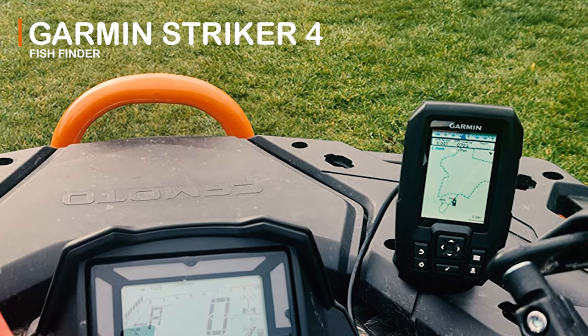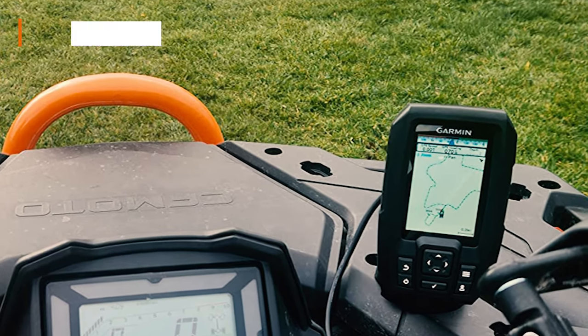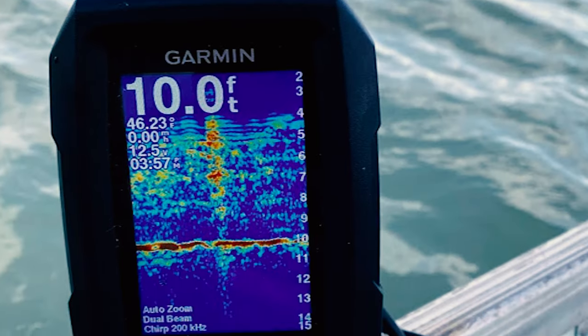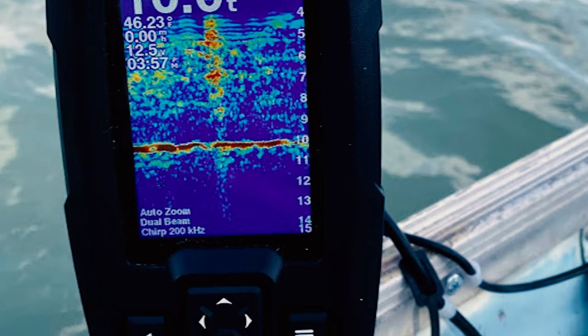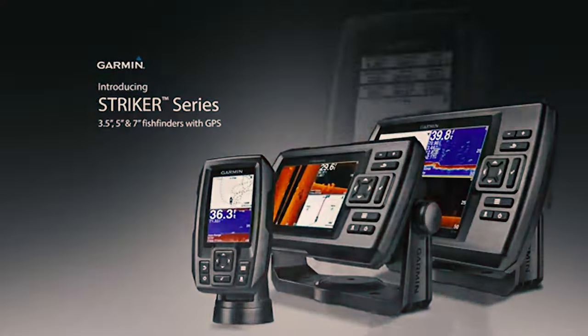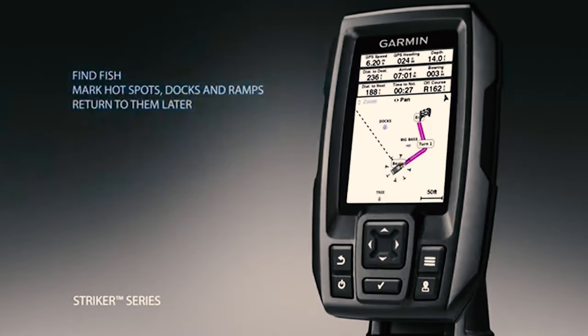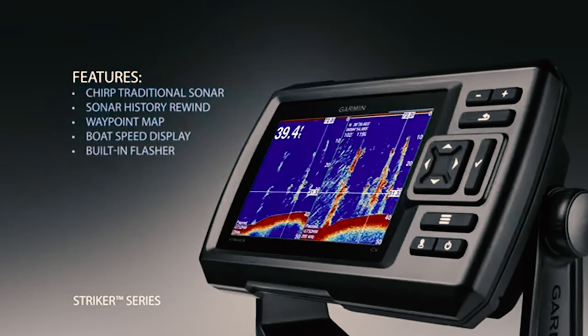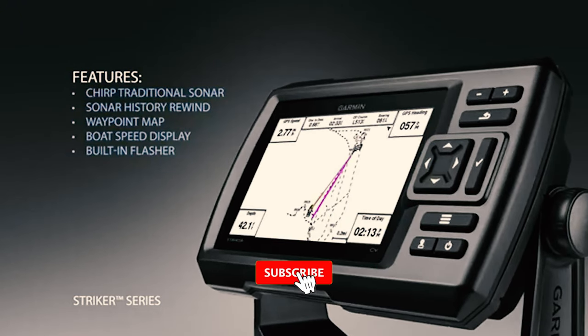Garmin Stryker 4 Fish Finder. This Garmin Stryker 4 fish finder has a 3.5-inch display. It comes with a transducer and technology that a lot of customers have reported loving. It provides a super clear picture thanks to the ClearVü scanning sonar system. This particular fish finder is very compact. The screen has a backlighting option which will be great for nighttime fishing.